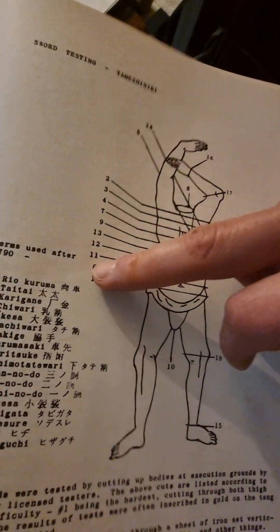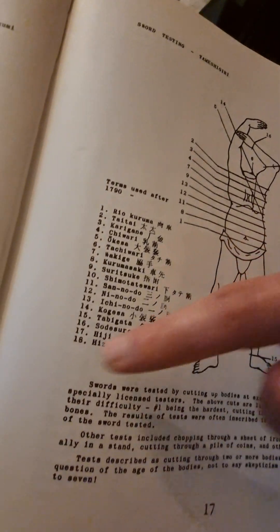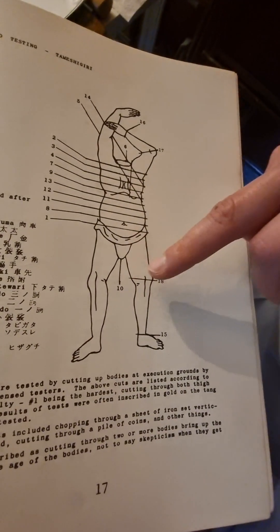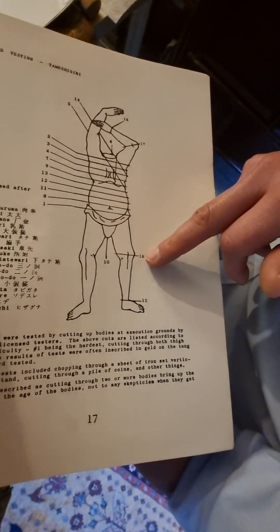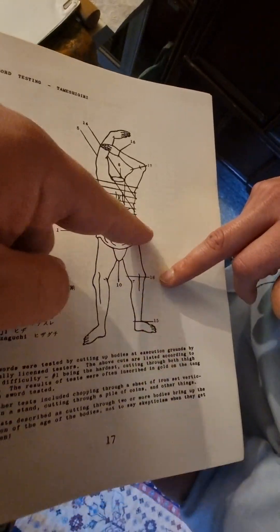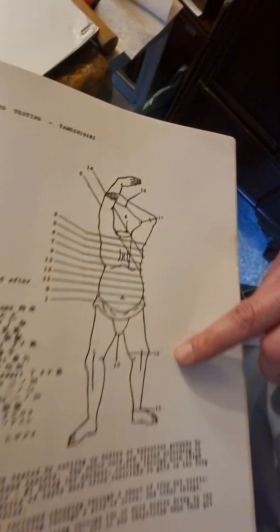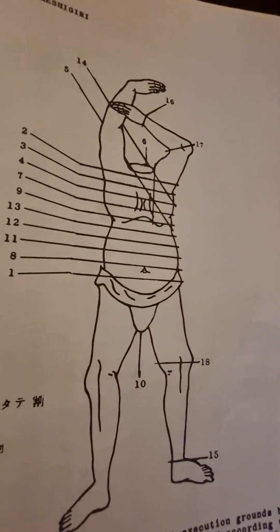So the number one is the most difficult one. The most difficult cut. And the 18 is the most difficult — that's on prisoners? Yes, on prisoners. So if they cut him like number one here on the tummy in half, they cut the prisoner in half. Can you imagine? The body separates in half. A human being is getting separated.